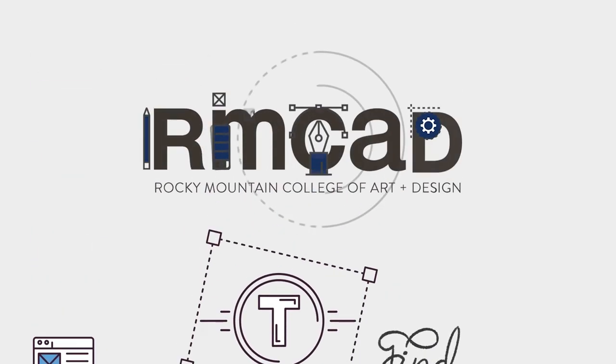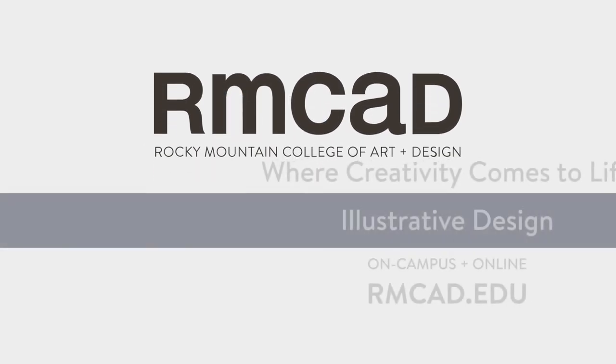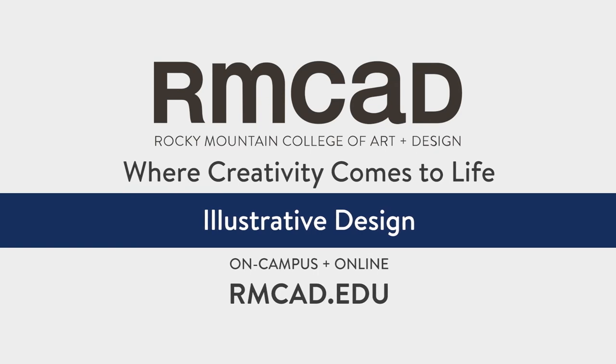Rocky Mountain College of Art and Design, where your creativity comes to life. Visit rmcad.edu to get started.